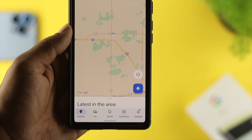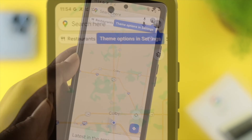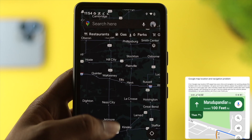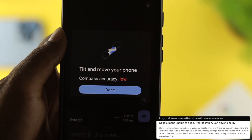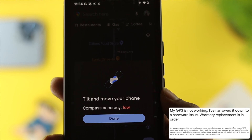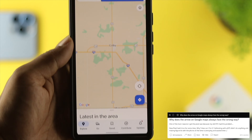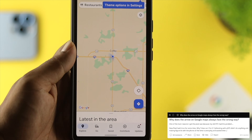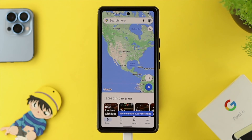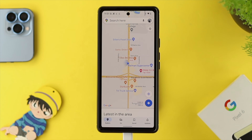Welcome back to the channel. We use Google Maps every day, but some people are saying that while using Google Maps on their Google Pixel or any other Android device, it's not showing them the current location. Sometimes it says GPS signal lost, the map is showing the wrong direction or locations, or the location direction arrow is not working. No matter what problem you're currently facing with Google Maps, don't worry — let me show you some ways to solve it immediately.